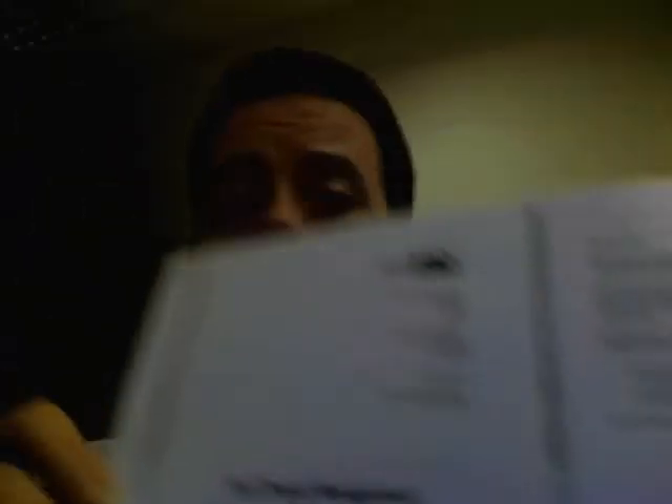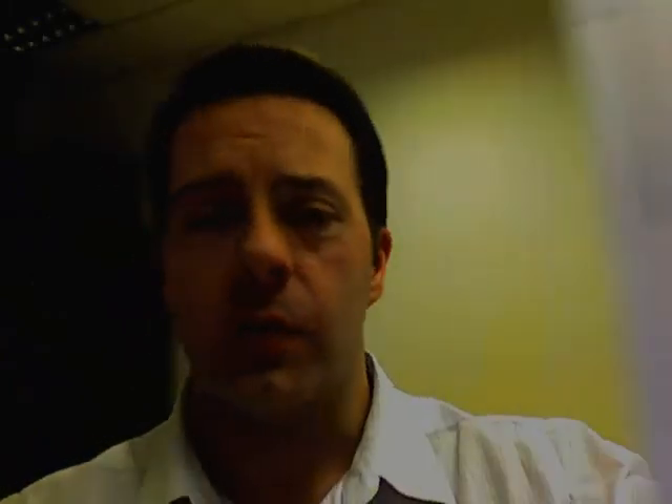So that was the interesting one today. The other thing I've been working on is more documentation around test project management. Here's a question — who's heard of test project management? Leave some messages down below. I'll be interested to know, because it's something I've come up with. I've always used it in previous roles and use it with clients now, and I don't hear anyone else talking about it. I'll share this material with you, but I'd like to know your views on it first.